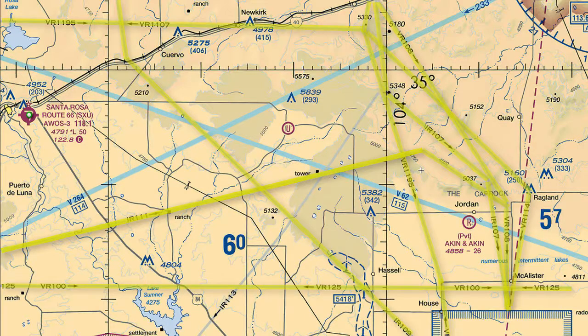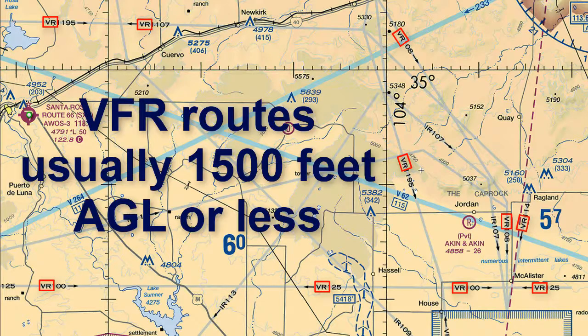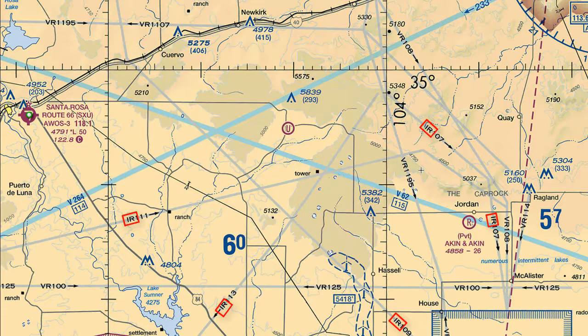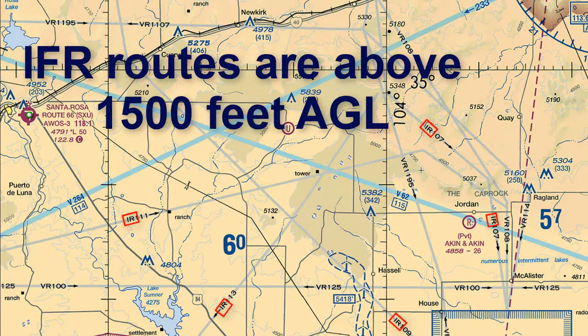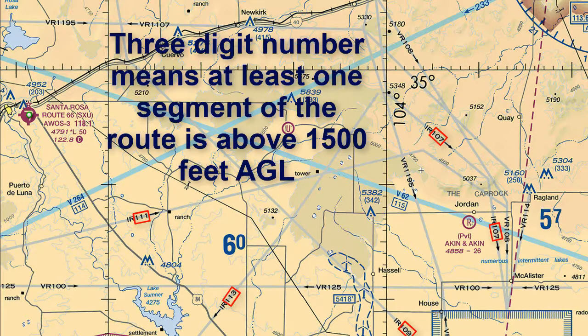There are a number of them shown on the chart as you can see here. You'll notice the routes can begin with VR, which represents VFR routes, meaning routes not under ATC control. These are usually 1,500 feet AGL or less, but there are exceptions. The IR or IFR routes are under ATC control and are above 1,500 feet AGL. Notice the IR routes have three-digit numbers after them, meaning there is at least one segment of the route above 1,500 feet AGL.